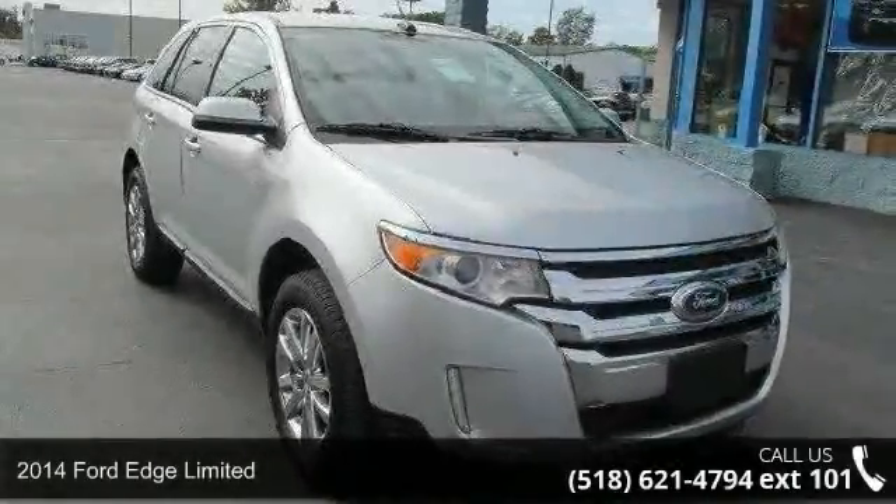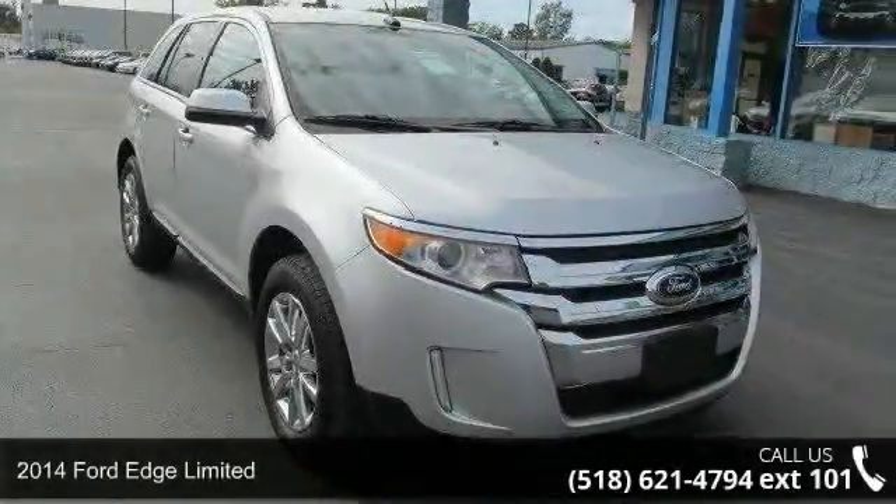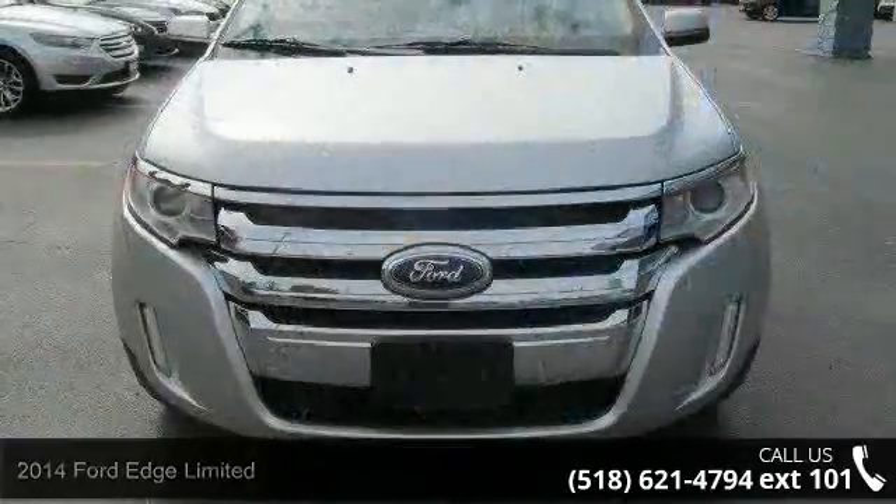Check out this 2014 Ford Edge Limited. If you are looking for an automobile with great features, look no further.